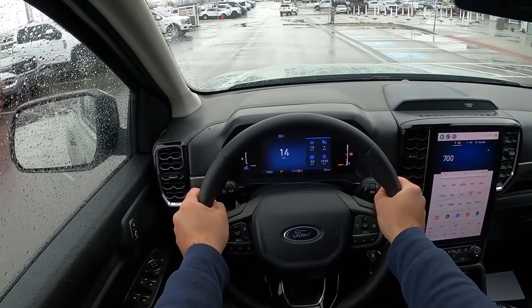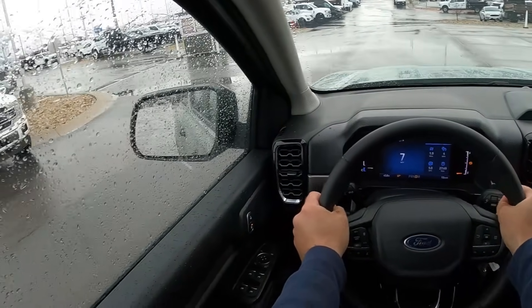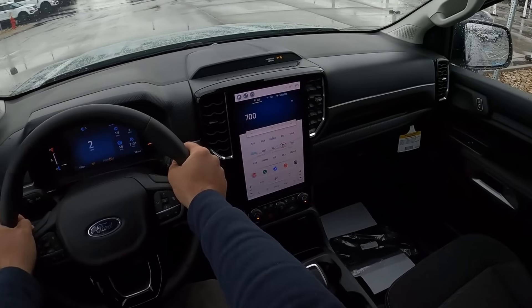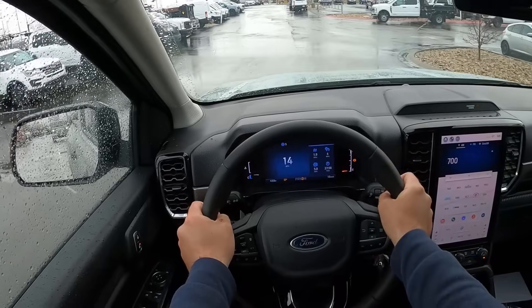I've seen some comments of people asking why this doesn't have more power. I think part of that is because Ford is offering the 2.7 V6 in the Ranger as an option — so if you want more power, there's a bigger engine available.